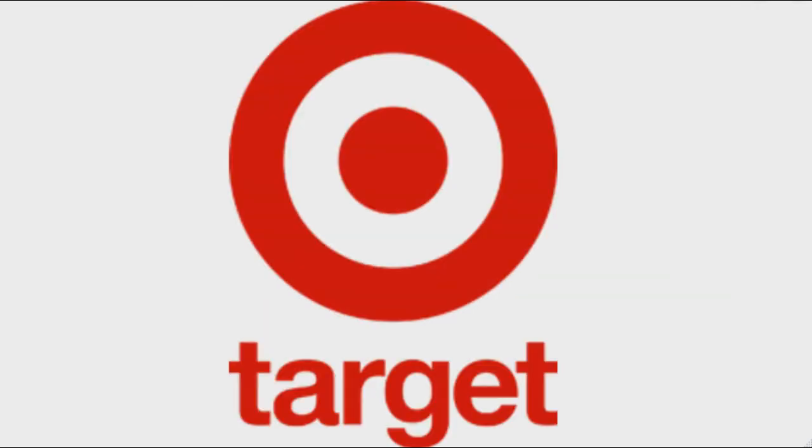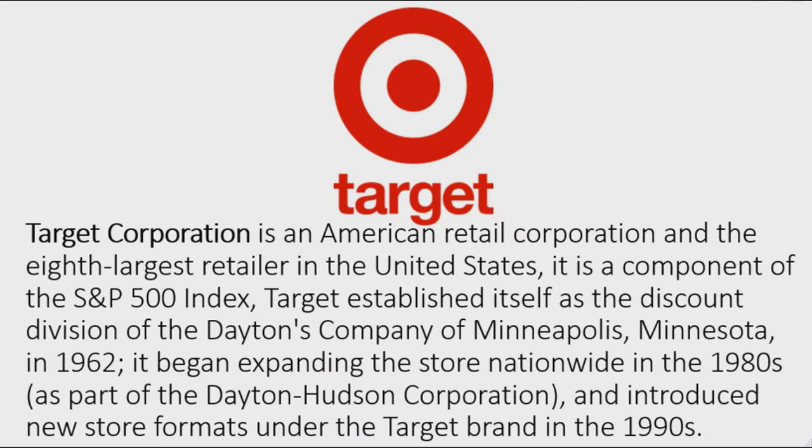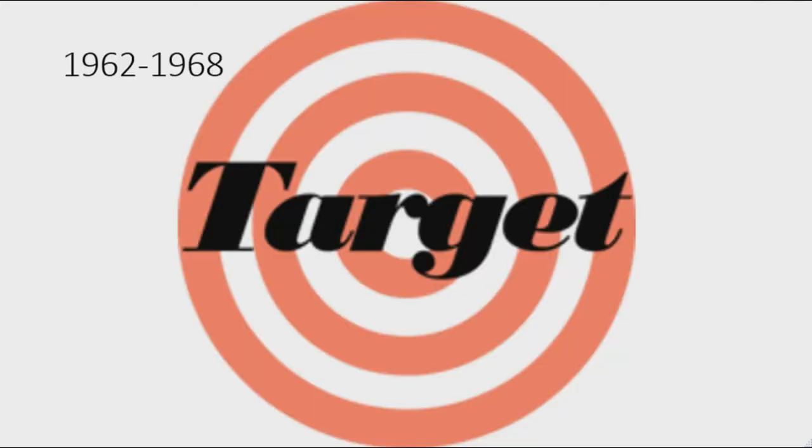Now I'm going to talk about Target. Target Corporation is an American retail corporation and the eighth largest retailer in the United States. It is a component of the S&P 500 index. Target established itself as the discount division of the Dayton's Company of Minneapolis, Minnesota in 1962, and began expanding nationwide in the 1980s.